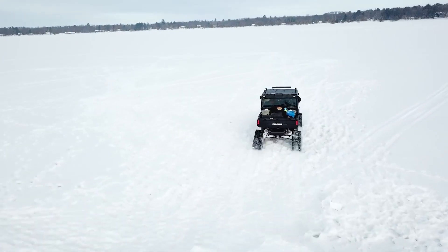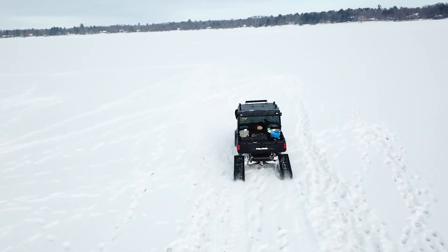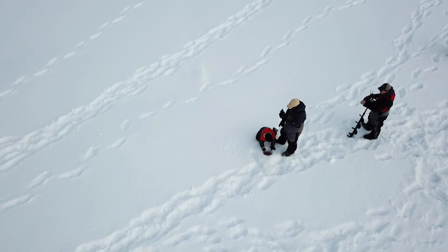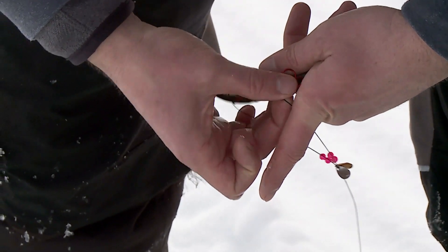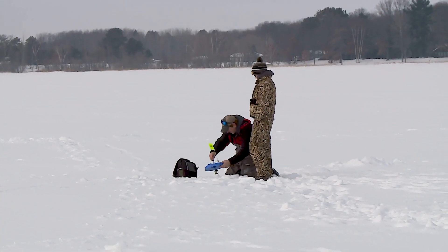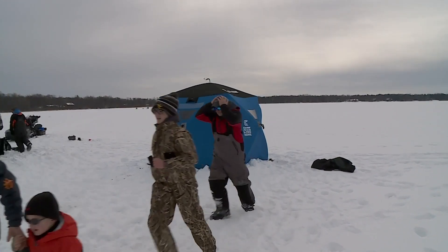Winter is another prime time to catch big pike. They can be caught on a number of lures, but one of the most consistent means to catch them is live bait on tip-ups. This is an easy and effective way to get people to appreciate these fish. Kids love chasing flags and so do grown-ups.